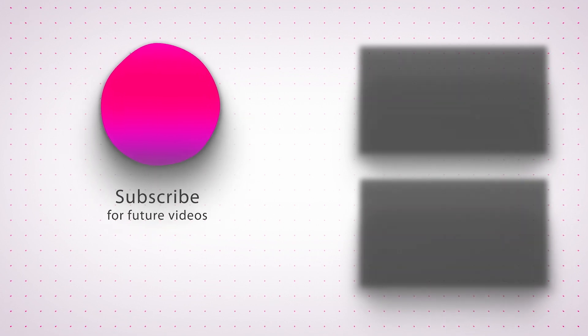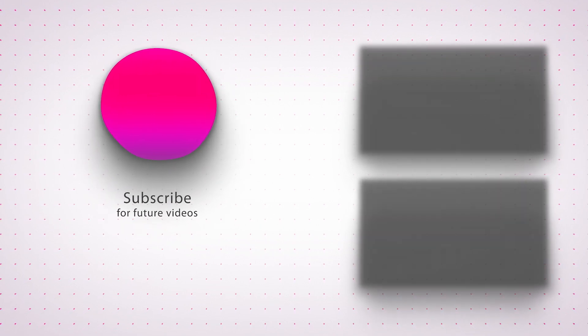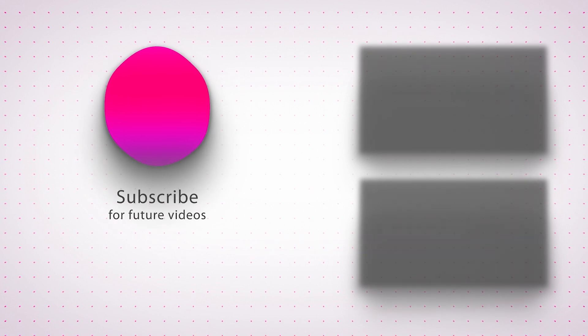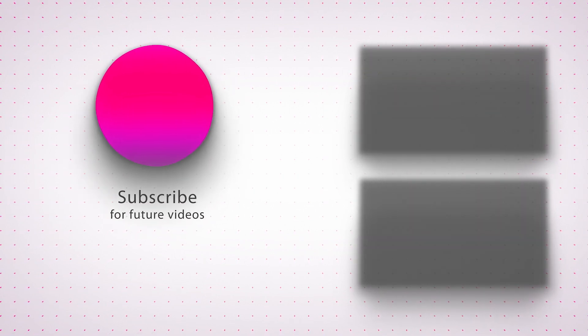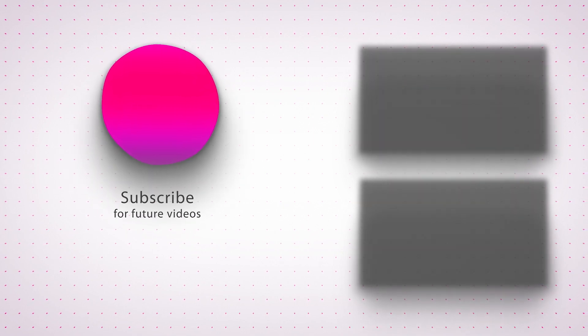Thank you for joining us on this captivating video. Don't forget to like, subscribe, and hit the notification bell to be notified of our future uploads. See you next time.